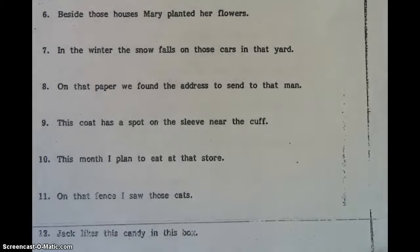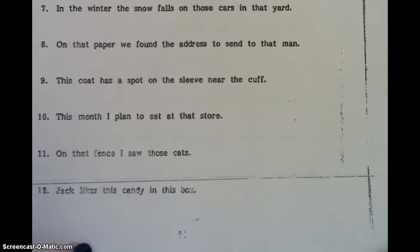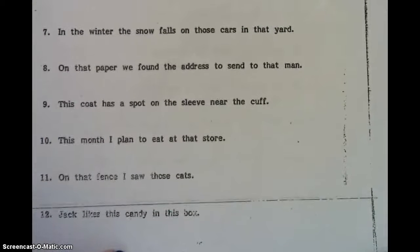Alright boys and girls, so last night you did 1 through 6 on page 51 or 52 — it's really hard to see at the bottom. So tonight we're going to do 7 through 12. You're going to do 7 through 10 with me and then 11 and 12 for homework. Remember our lesson yesterday — we talked about that this, that, these, and those are demonstrative adjectives, so we need to make sure we are looking for those types of adjectives. Let's read number 7.